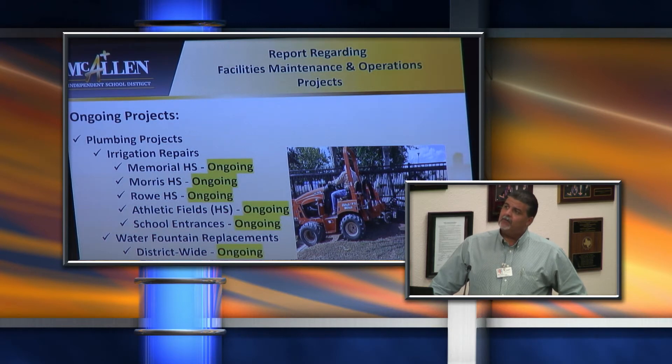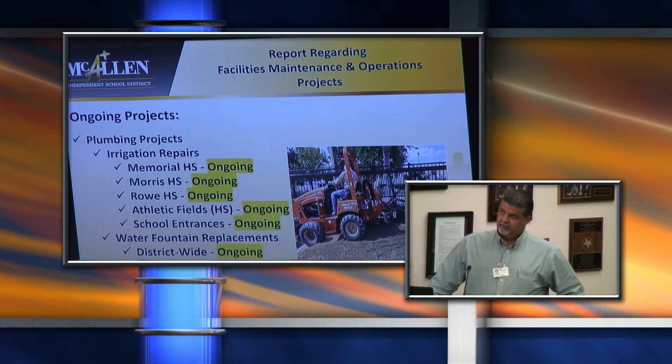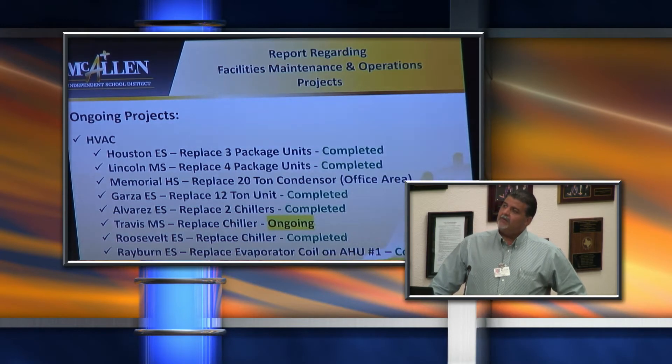We've also had several plumbing projects, which include irrigation repairs and some additional irrigation systems at Memorial High School, Morris, and Roe. Athletic fields irrigation is ongoing, school entrances is still ongoing, and several water fountain replacements throughout the district are ongoing. For HVAC units, these are the major, bigger units that have been replaced district-wide.